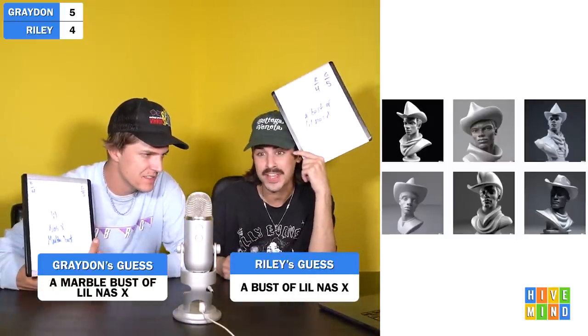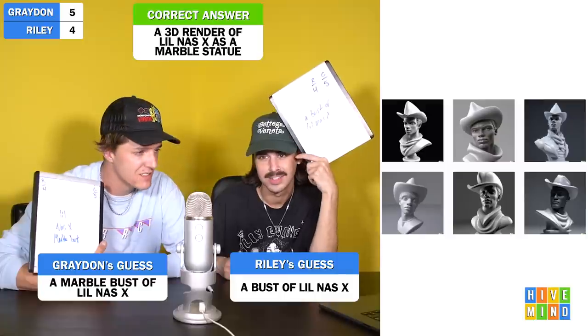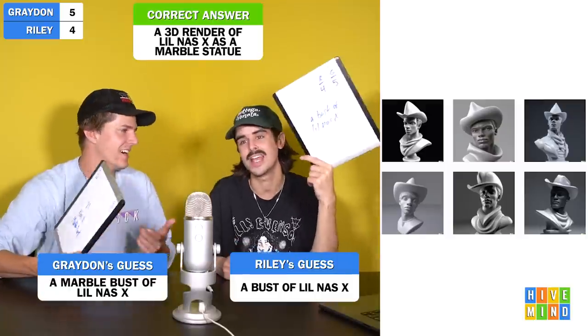Three, two, one. 'Put a bust of Lil Nas X.' 'That's what I put — a marble bust of Lil Nas X.' This is a 3D render of Lil Nas X as a marble statue. It's funny how it gave him a very strong jawline, like an old cowboy thing — and you didn't have to type cowboy. The AI really hasn't listened to the new album — it would have given him devil horns if that was the case.